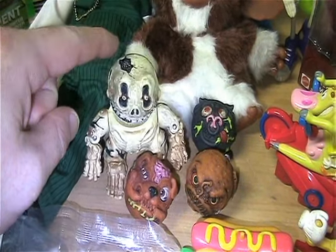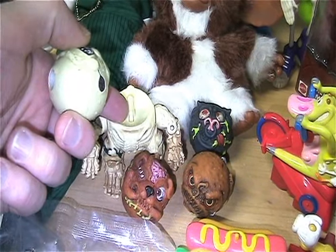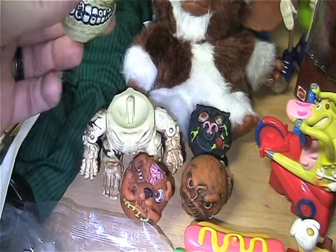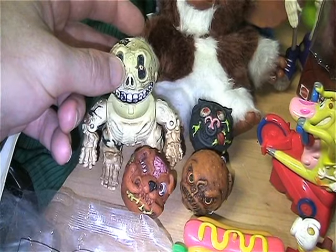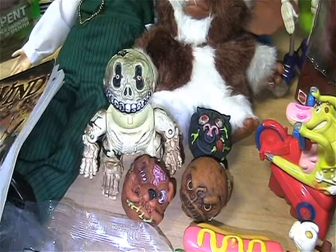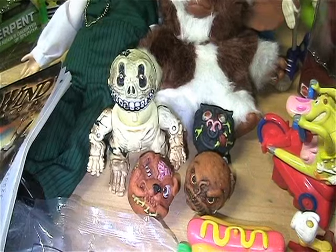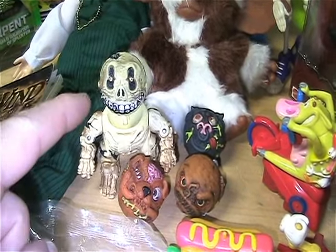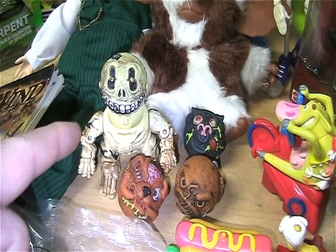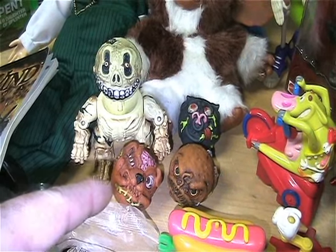And then I got a couple eBay pickups. I finally got Skull Face of the head poppers. I don't like putting the heads all the way down on the popper things because these mechanisms can break easily and all mine have not broken yet - knock on wood. So when I display them, I just either put the head on top of the peg or put the head down on the ground to keep them poppable fresh. So now I've finally finished off my head poppers, so I'll be doing maybe a video on those.